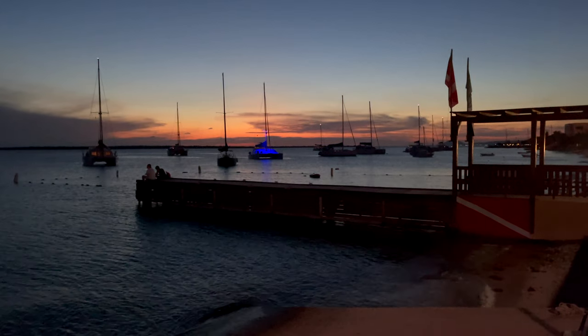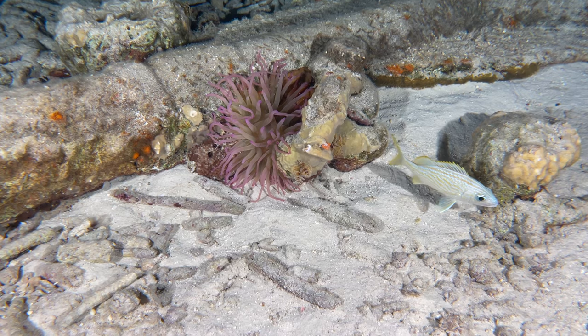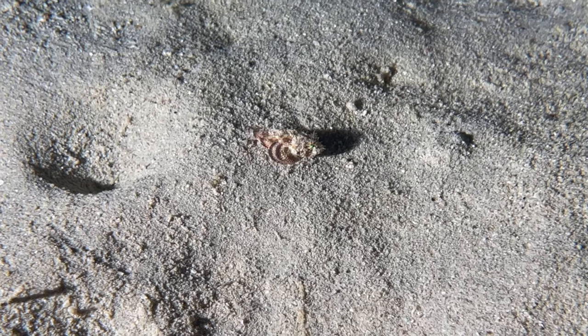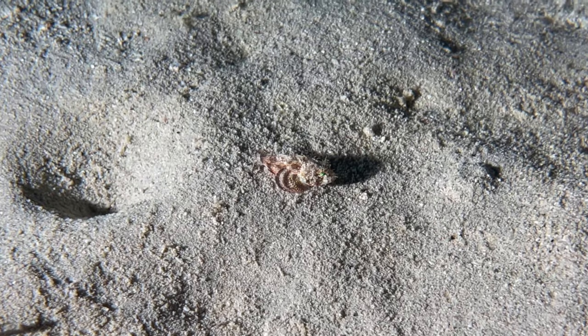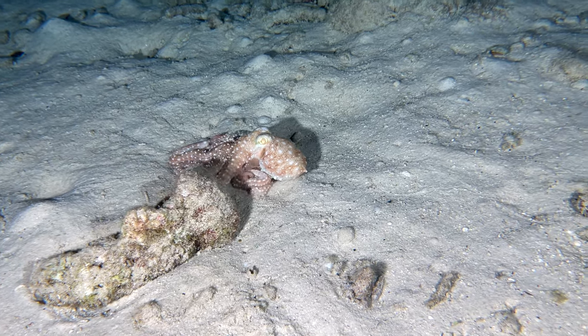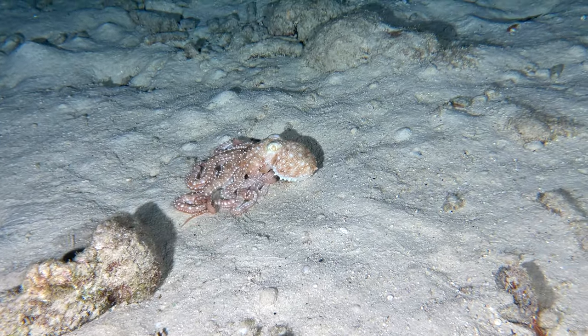Yellow Submarine was just as exciting at night. It started with this mushroom scorpionfish, just sitting in the sandy shallows. Also in the shallows was this octopus, which put on quite a color show.